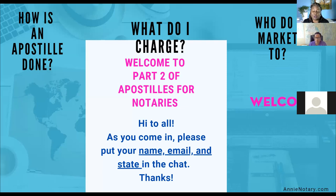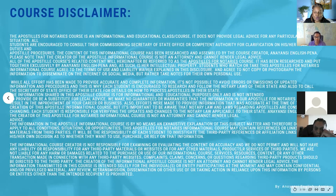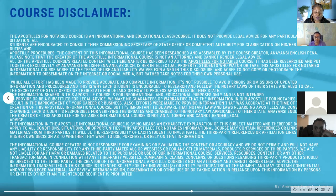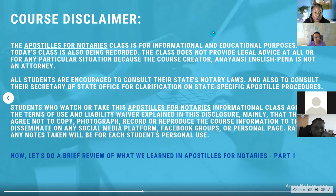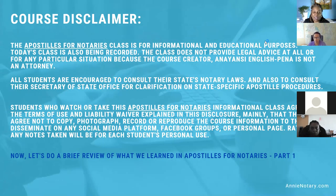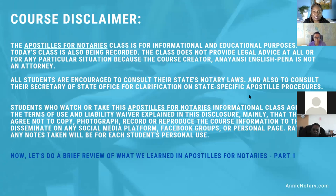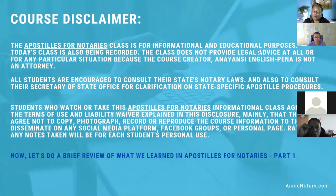As Tammy mentioned, feel free to raise your hand. I always like it if you could put your name, email, and state in the chat as you come in, because that is helpful to keep in touch. My name is Anianci English Pena — you guys can call me Annie. This is the course disclaimer. The Apostilles for Notaries class is for informational and educational purposes. Today's class is also being recorded, so participating means you are in agreement. The class does not provide legal advice, as the course creator — myself — I'm not an attorney.